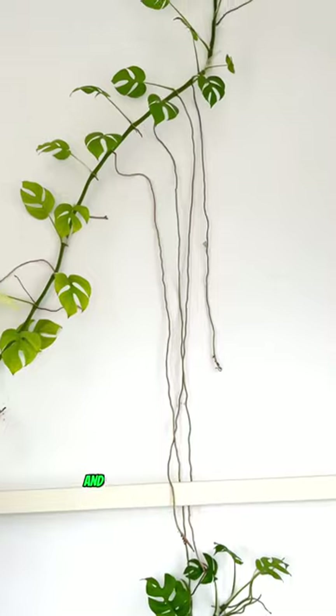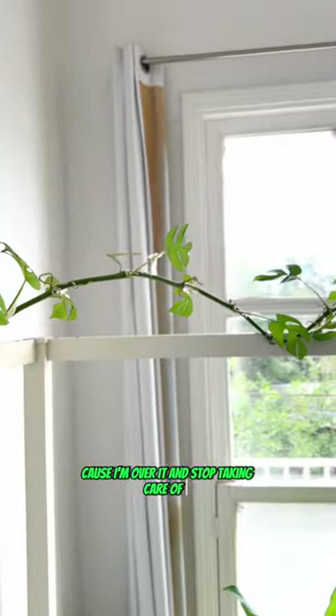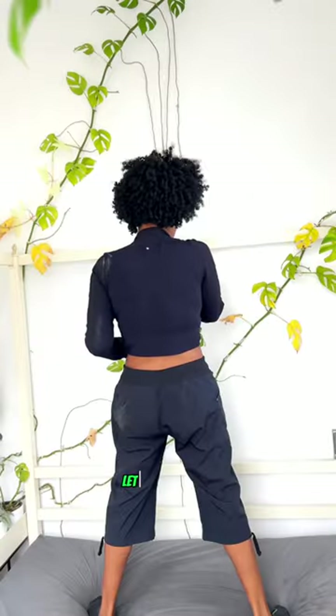I've had this plant nook for a little over a year and it's brought me so much joy. It's looking really sad right now because I'm over it and stopped taking care of it, but all good things come to an end, so let's take it down.